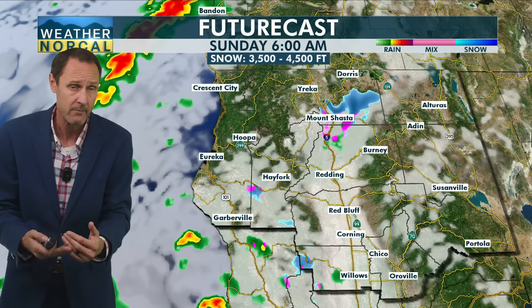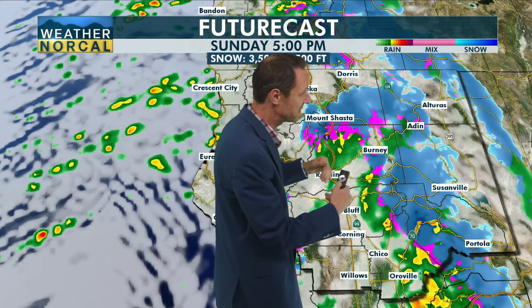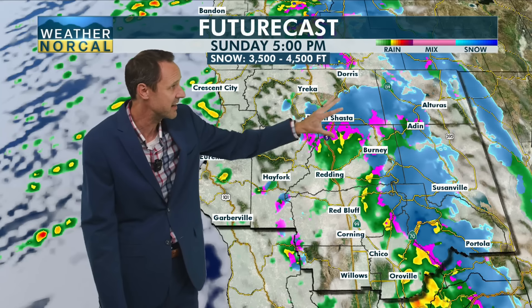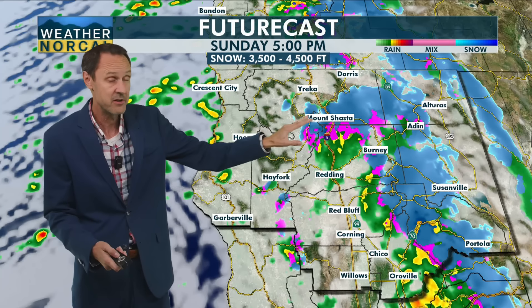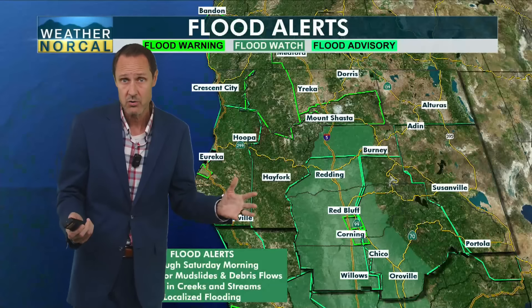Sunday morning looks fairly dry for the most part, with a few scattered flurries. Then we see the next disturbance pass through around midday Sunday, pushing eastward, giving us more rain and maybe even a few thunderstorms. We're seeing lower snow levels east of I-5, and even north on I-5 near Mount Shasta City and Highway 89 there's potential for a brief period of heavier snow that could create a few problems on the roadways.